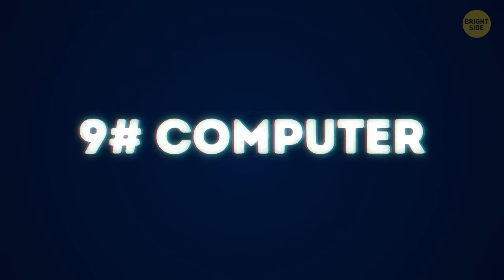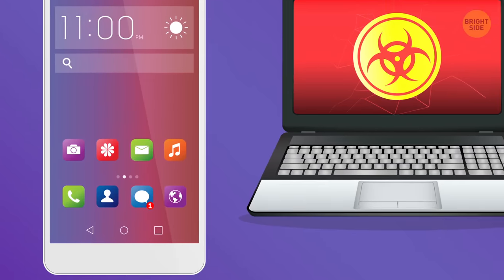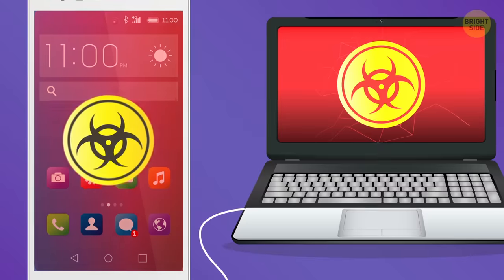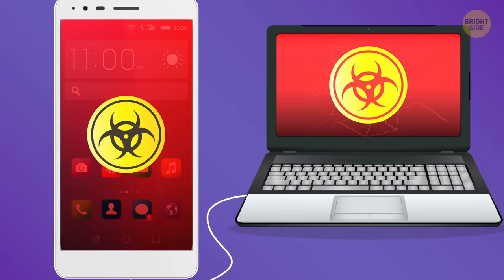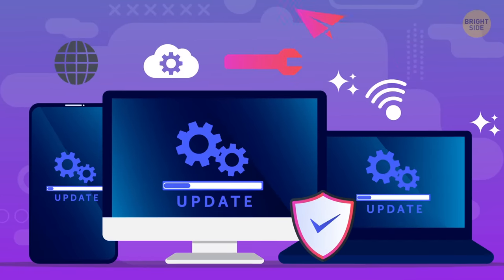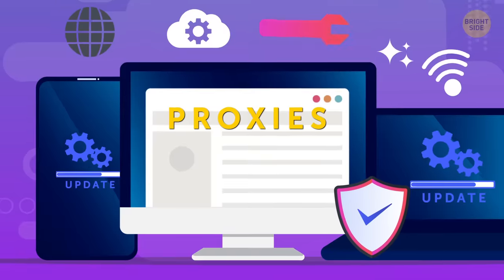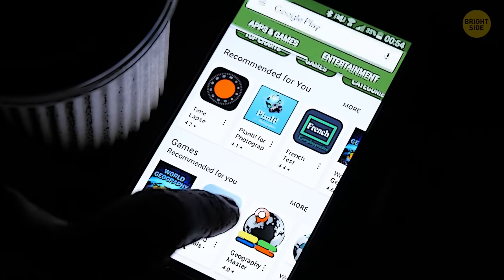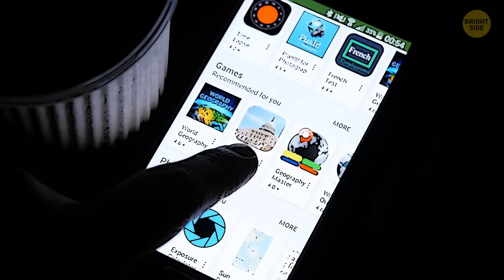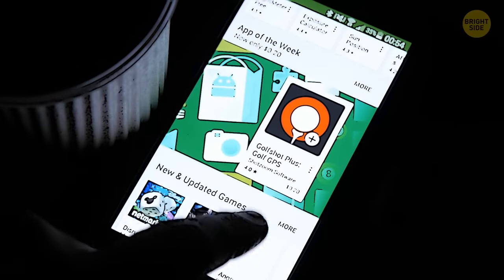9. Computer. Don't connect the phone to the computer if you're not sure it is clear from viruses. This applies to not only others' computers, but also your own. Regularly clean and update security software. And so that no one gets access to your browser history, use proxies — the internet is full of inexpensive programs with such servers. Believe me, the incognito window doesn't protect you.